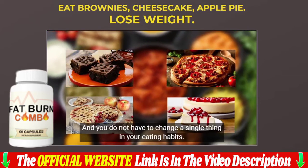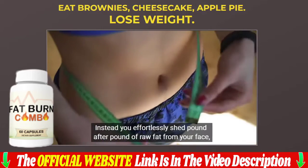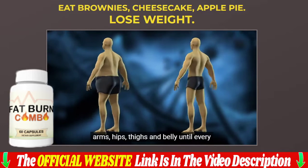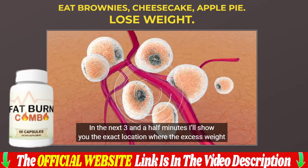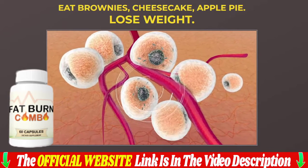Before deciding whether this fat burn combo is good or bad for you, I need to say a few words about the formula. This fat burn combo is a revolutionary blend that aims to increase your stamina and improve your metabolism using only organic, non-toxic components. You may ask how this is possible — yes, this statement sounds surprising.